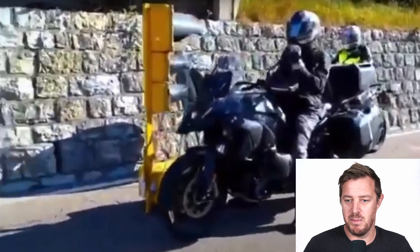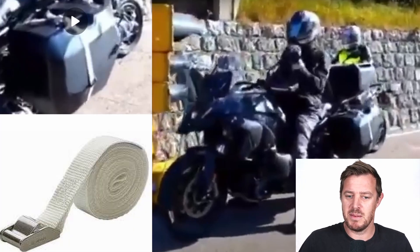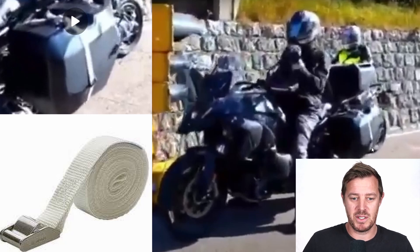Straight off, you can see the bike has a rather large luggage system. This strapping system here is quite interesting — it looks like they're just roping it onto the bike. What they don't want is for it to fall off; they're still testing and prototyping it, making sure it's all good, or it's already come off once and they just want to keep it on for this trip. There's a rider behind who looks like he's controlling and checking things.